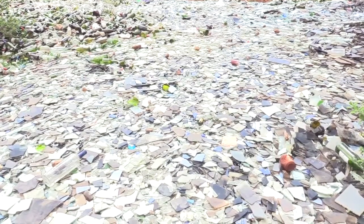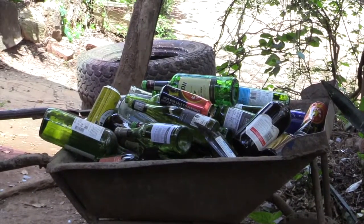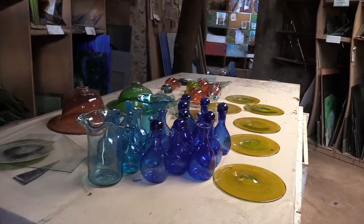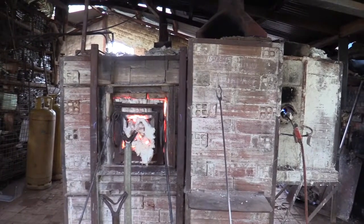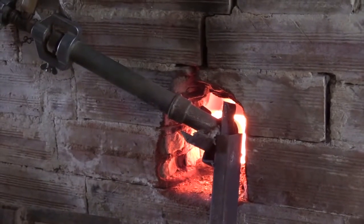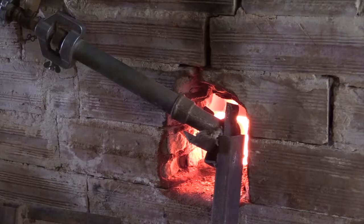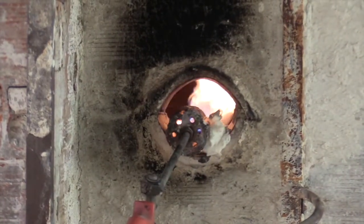The facility collects scrap glass that would otherwise pollute the environment and transforms them into valuable pieces of art as a way to divert the pollution crisis. The process begins with the heating of scrap glass in a blazing furnace or kiln.